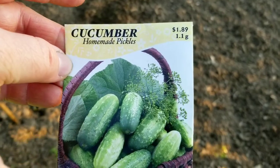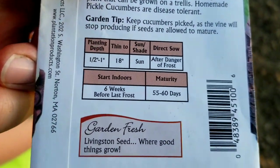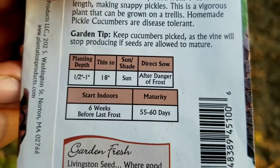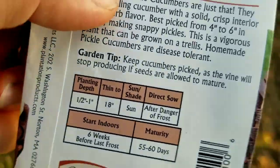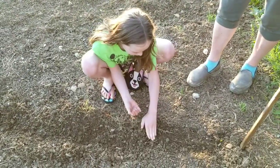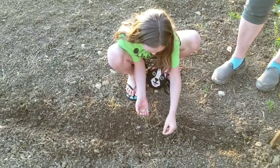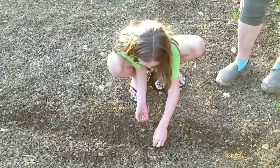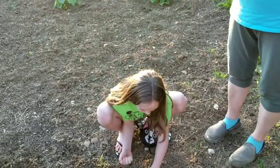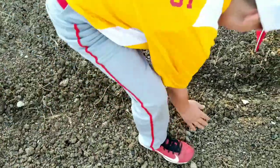The next thing we're going to plant are cucumbers — especially ones that we can make into pickles. On the back of the packet, they get planted one half to one inch deep, and we're just going to sprinkle them down the row and then thin them after they sprout. Measure with your hand and then go ahead and space them, and then we'll just do that down the whole row and then cover them up.